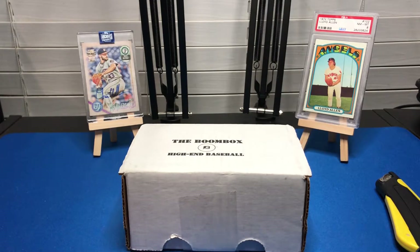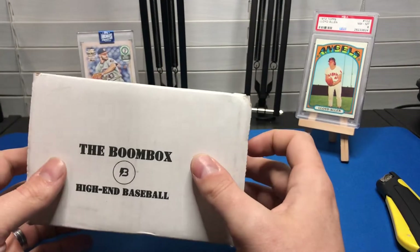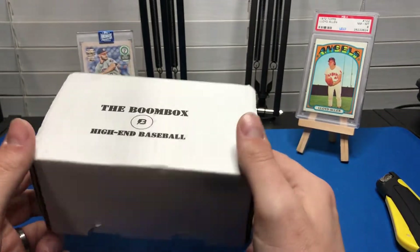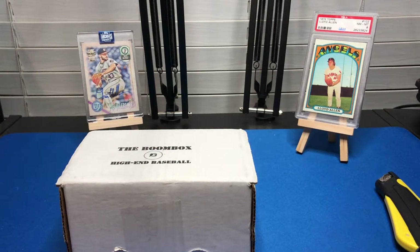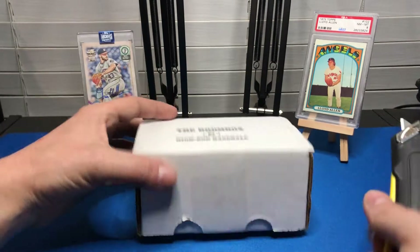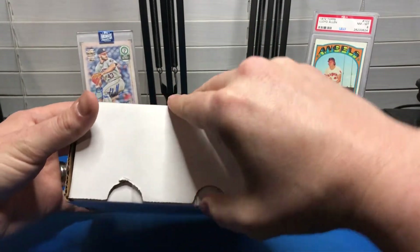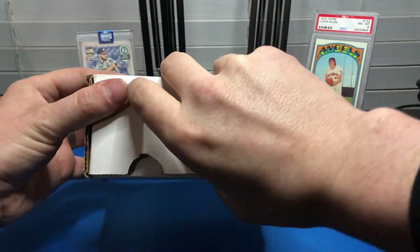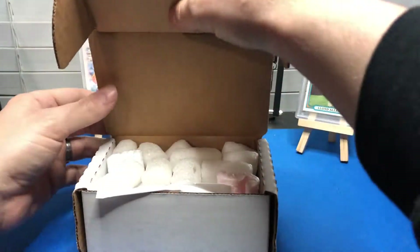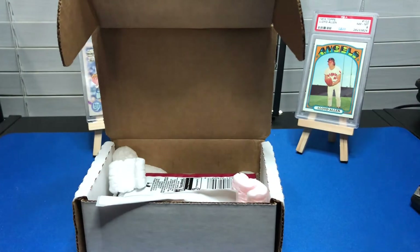Hey everybody, my name is Travis, this is Travis Pack Pulls, and today we're doing another subscription box. It's called the Boom Box High-End. It's pretty popular. I came home from working and immediately started recording. Basically what it is — you get some high-end packs in there, supposedly stuff with some really good hit odds. I'll open it up and give you guys a breakdown of what's in it and how to reach them so you can get it yourself.